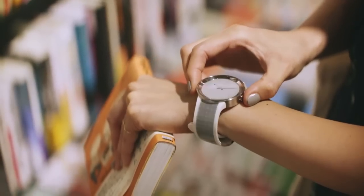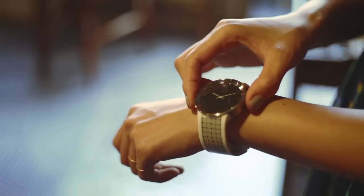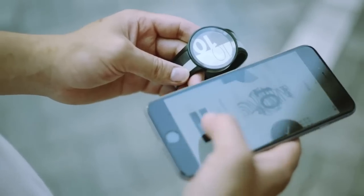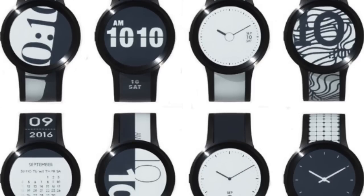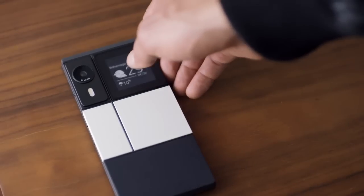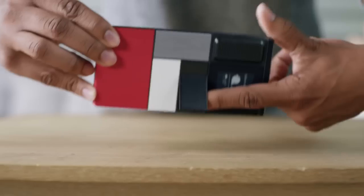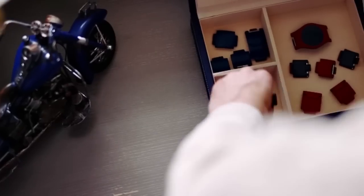Shower Anywhere stores water pressure from your home for later use. E-Paper Smart Watch lets you change its entire look by clicking its side button. Modular Smartphone lets you customize devices for style and function. Modular Smart Watch lets you choose the features and designs that best suit your lifestyle and needs.